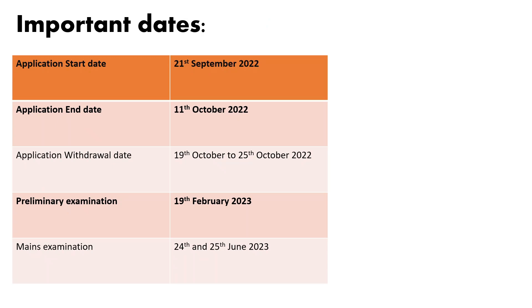Now let's look at some of the important dates mentioned in the notification. The application window has been active since 19th September and shall remain active until 11th October till 12 a.m. There is a provision for withdrawal of application which will be activated from 19th February 2023. The main examination will be conducted between 24th and 25th June 2023. Consider this video as a reminder to apply well before the examination, as you don't want any last-minute technical hurdles during your application process.